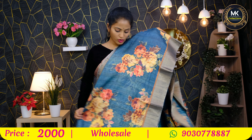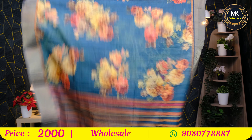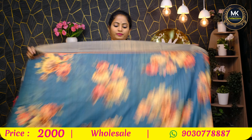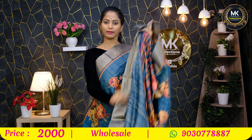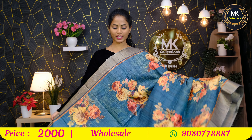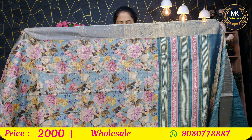This sari — bunches all over. Pallu like this. Blouse here is plain. Heavy florals — overall sari is super. Of course, 2000 rupees. Different color combination and different style of florals.